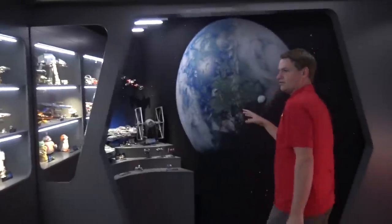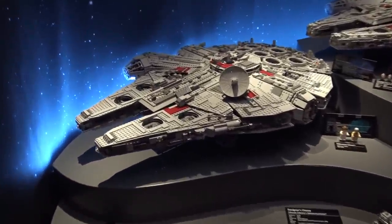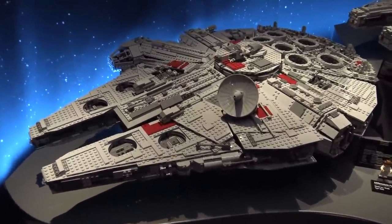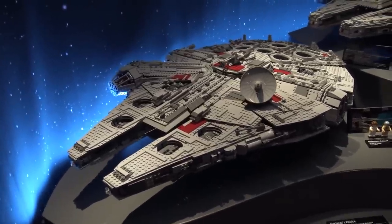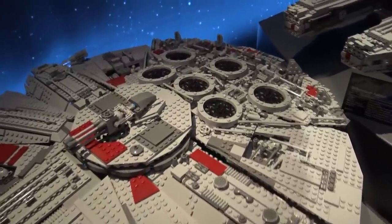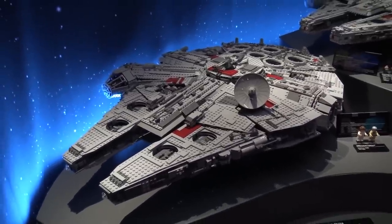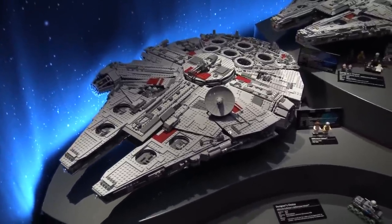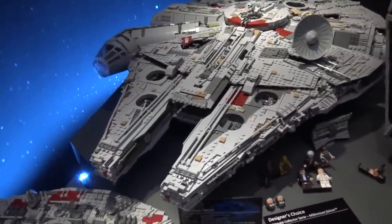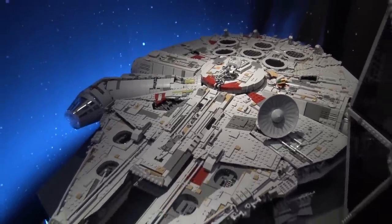Coming back over to this corner, the highlight here is the Millennium Falcon models. Down here is the original 2007 UCS Millennium Falcon — massive at the time, it really blew every LEGO fan away. The fact that LEGO would do a set of this size and scale was just incredible. We've gotten so spoiled today with all the massive sets LEGO does and how much they're pushing into the adult audience. But back in 2007 that was certainly not as much the case. Then the new 2017 Millennium Falcon — another fantastic UCS set, redesigned and brought back for fans, and still available today.